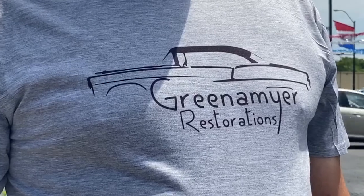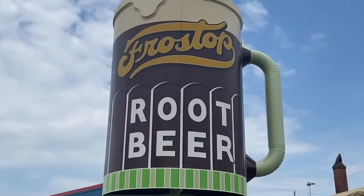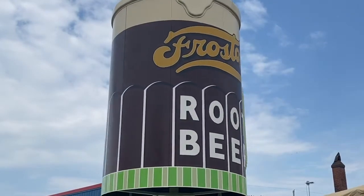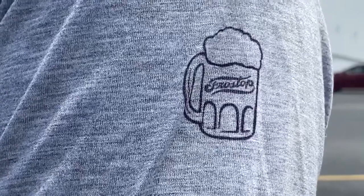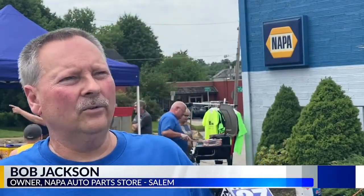The Greenemeyers, a local Salem family, own it and with the help of friends and family restored the spinning root beer mug over the past two years, and had it on display at the Napa Auto Parts in Salem during the store's customer appreciation party. It attracted attention — people blowing the horn as they go by, hooting and hollering, and tons of people coming to get hot dogs.